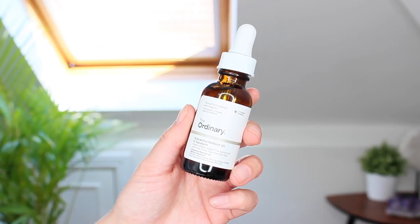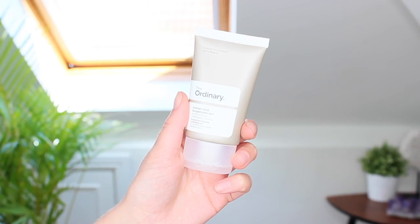Next up I got the Granactive Retinoid 5% in Squalane — you can also get it with 2% Granactive Retinoid — which is basically good for texture and anti-aging. I've been loving this as well. Then I have the Azelaic Acid Suspension 10%, which is basically to brighten your skin and get rid of texture. These products are so cheap and they work absolute wonders.